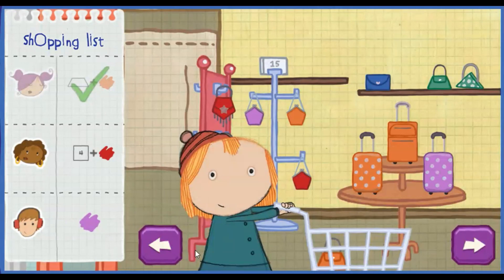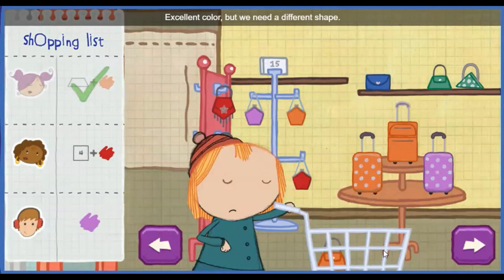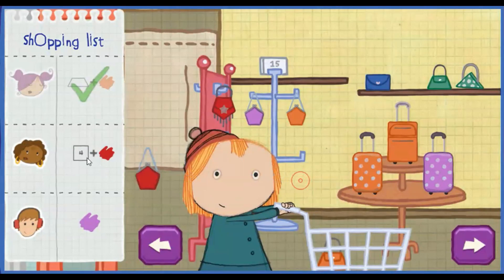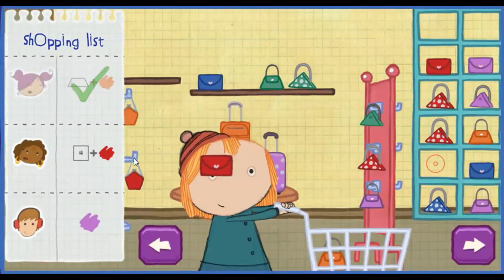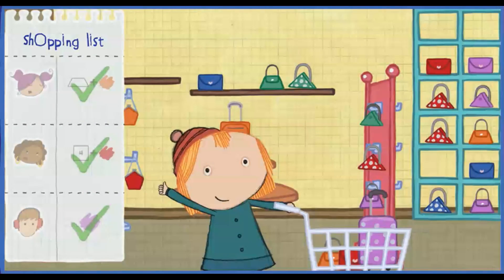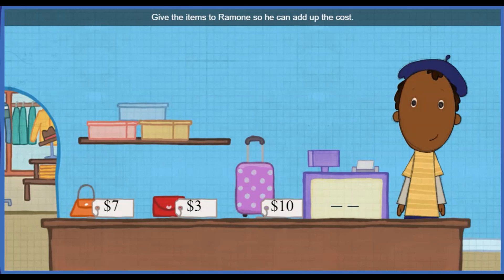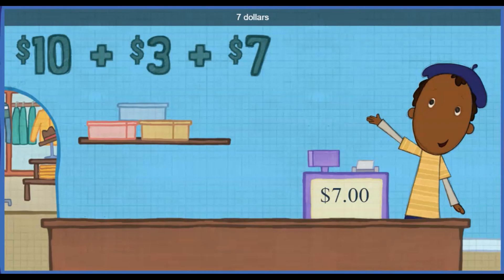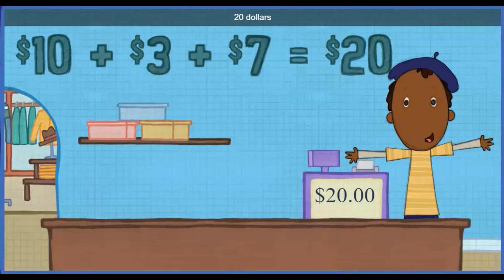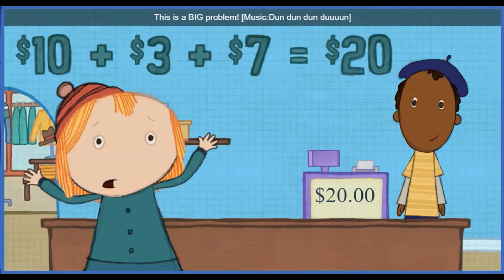Check out the shopping list to see what we need to buy. Totally cool choice. Excellent color, but we need a different shape. Excellent color, but we need a different shape. Sweet color. Totally cool choice. We've got everything. Now let's go pay for it. Give the items to Ramon so he can add up the cost. Ten dollars plus three dollars plus seven dollars all together equals twenty dollars. But I only have money that says one, five, and ten. This is a big problem.